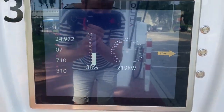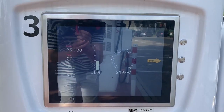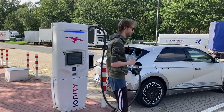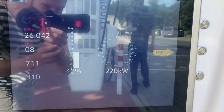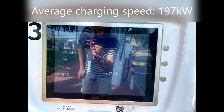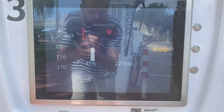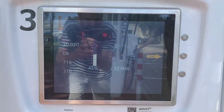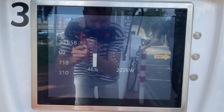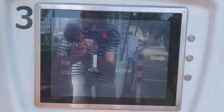Give us 220kW please. Just 7 minutes in, 24kWh added, 219kW and still rising. These volts are still going up and the amps aren't going down. Give us 220kW — 221kW, 222kW, give us more!